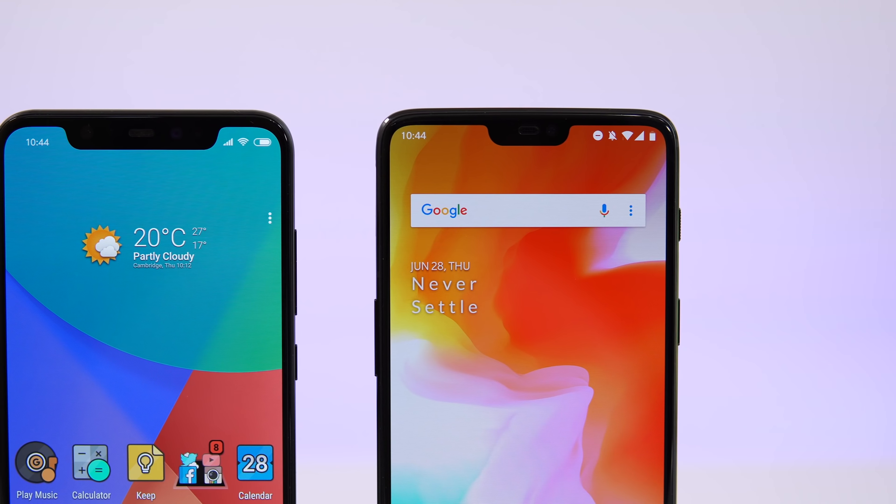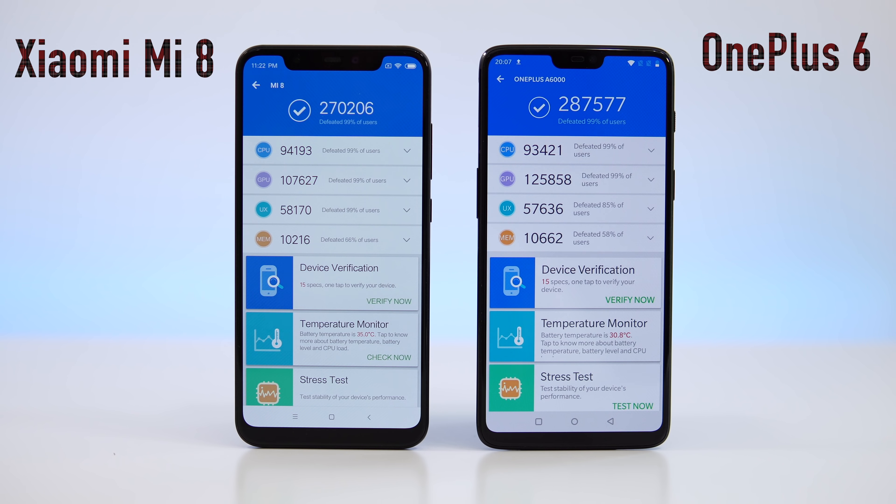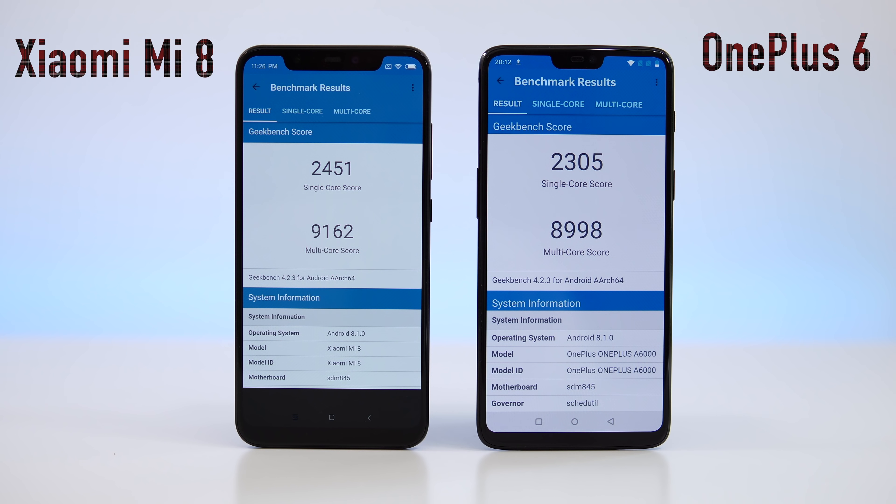Throughout this video we're going to check out the benchmark results, see which device has a faster fingerprint scanner, then open the exact same apps at the exact same time to see which device is faster. After that, we'll check what happened to all those apps running in the background. We'll start with the benchmark results.